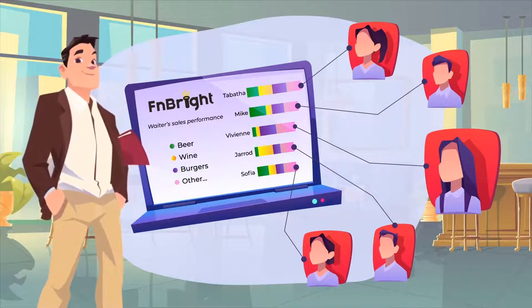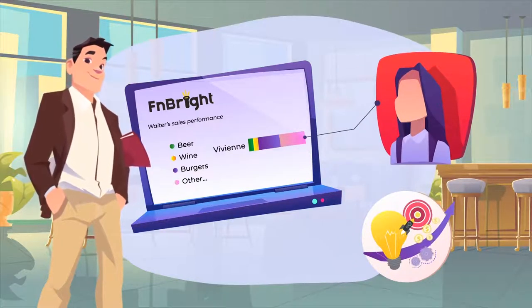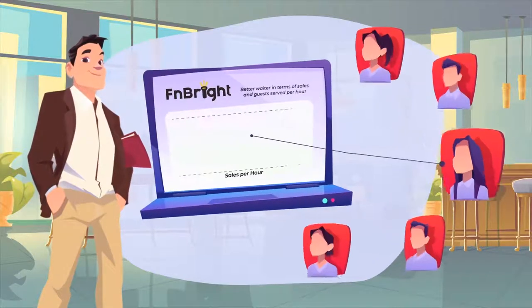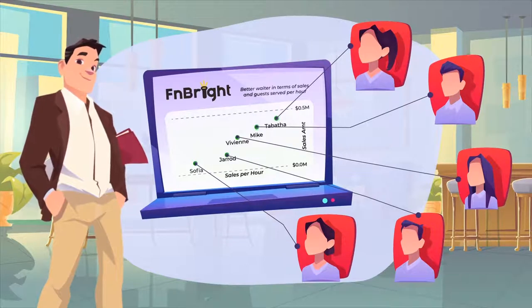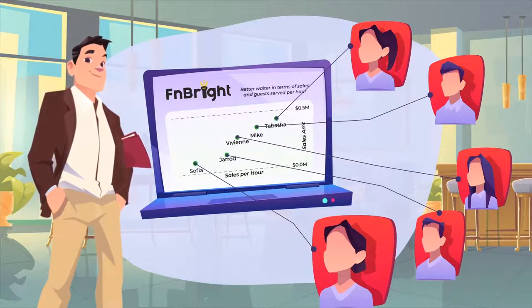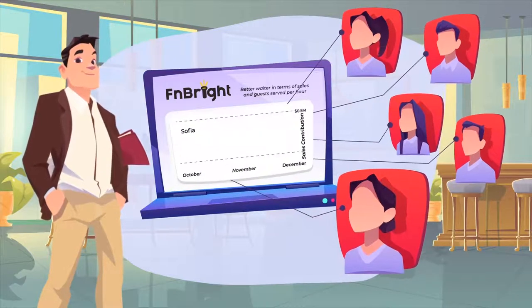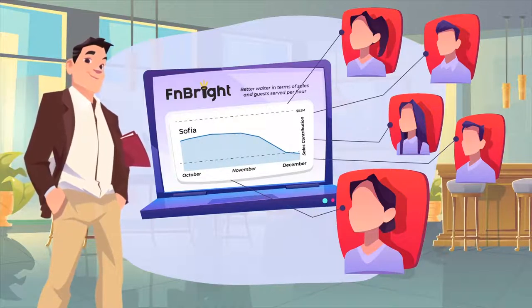but she sold very little beer and wine compared to her co-workers. So Steve knows she needs additional training in that area. He can now easily track the performance of each waiter. By viewing this chart, it is obvious that Tabitha and Mike did a great job this month. However, Steve is concerned that Sophia, who used to be exceptional, now seems to be distracted. By simply clicking on her name, Steve can easily see that Sophia's performance has suffered in the past couple of months.